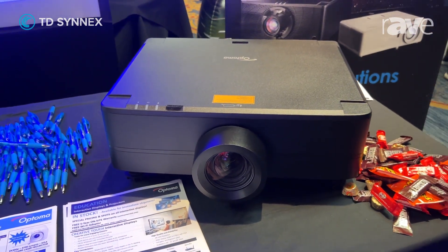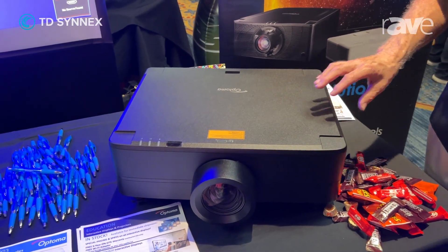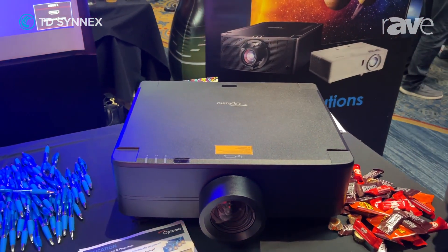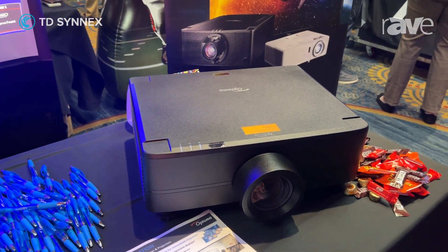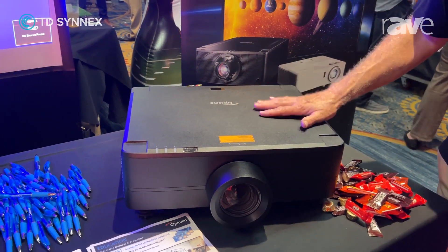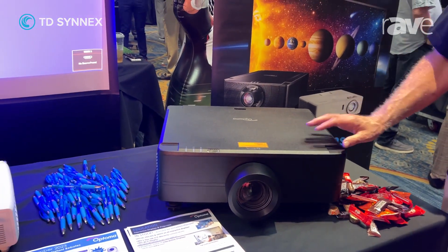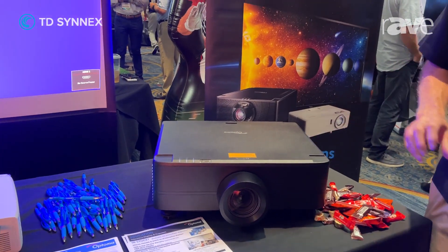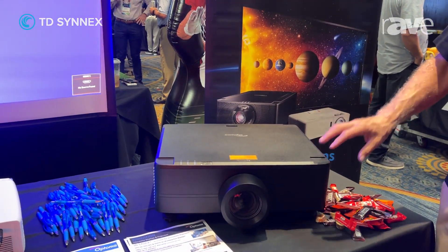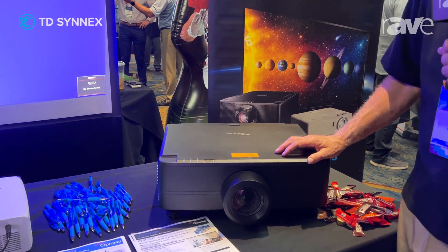It has all the major features that you would expect in this kind of projector — edge blending, warping — it's just fully featured as a major projector for a large venue. I think our biggest markets for this are house of worship and also lecture halls, and anywhere that you need a large image or a very bright image in the 7,000 to 10,000 lumen category.